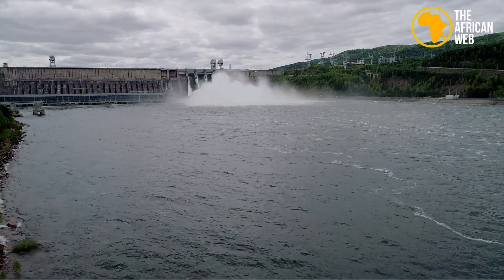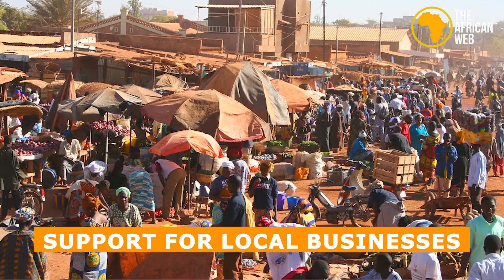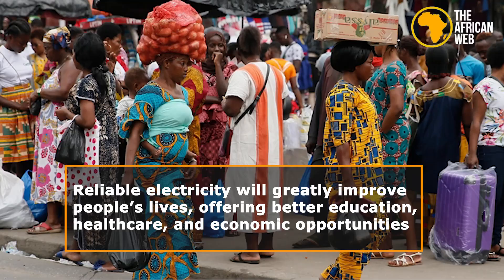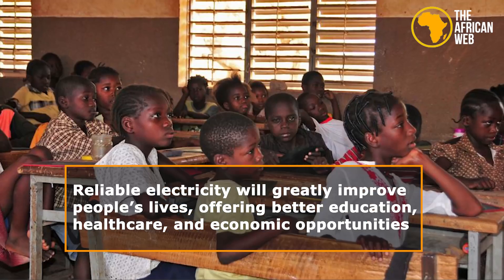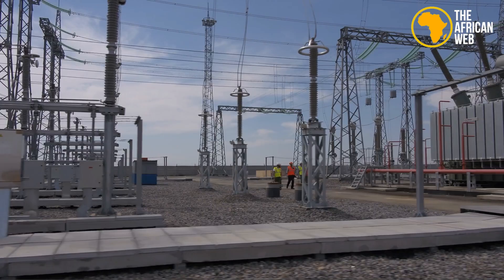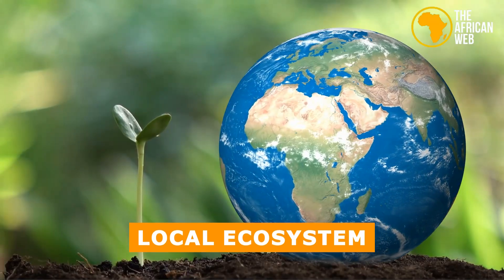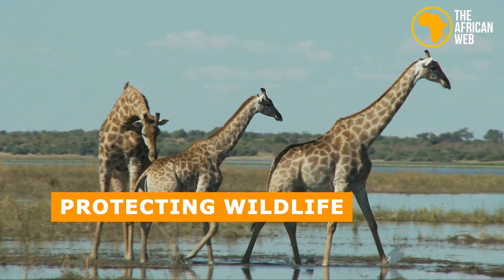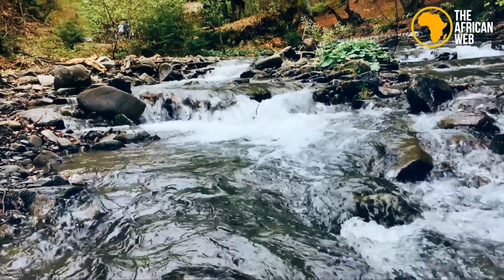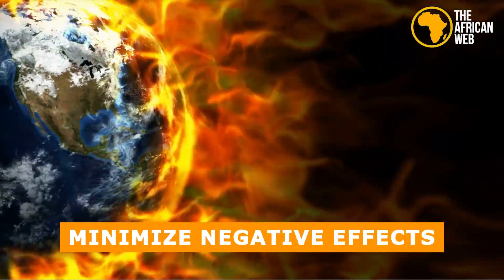The project also aims to benefit local communities directly, with programs for community development, education, and support for local businesses. Reliable electricity will greatly improve people's lives, offering better education, healthcare, and economic opportunities. Environmental sustainability is a key goal, with ongoing efforts to ensure the power station works well with the local ecosystem. Protecting wildlife and managing water resources responsibly, regular environmental checks will help address any issues and minimize negative effects.